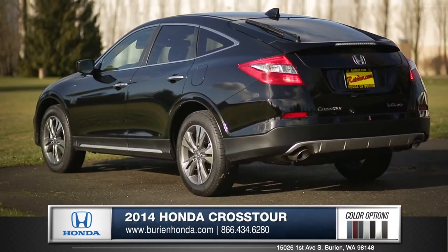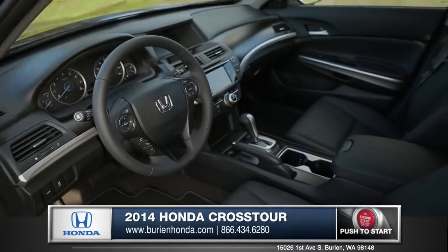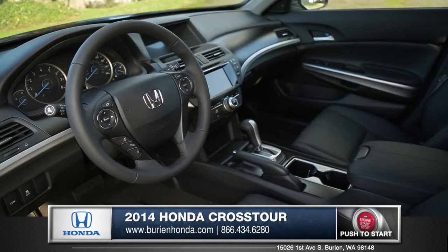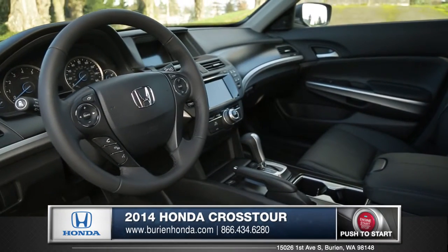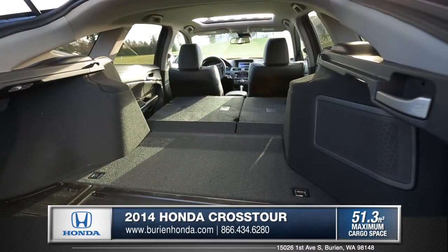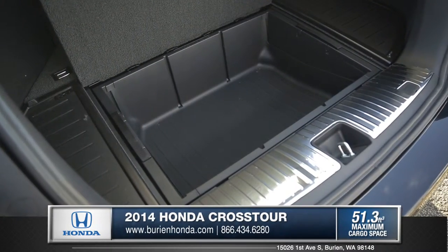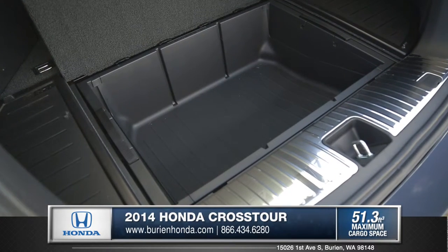With the dual exhaust system on the V6 version, you can always be riding with authority. This Honda captivates its passengers with high quality materials throughout the cabin. The 60-40 split seats offer plenty of utility for hauling cargo, and there's even a trunk area utility box for all your tools and valuables.